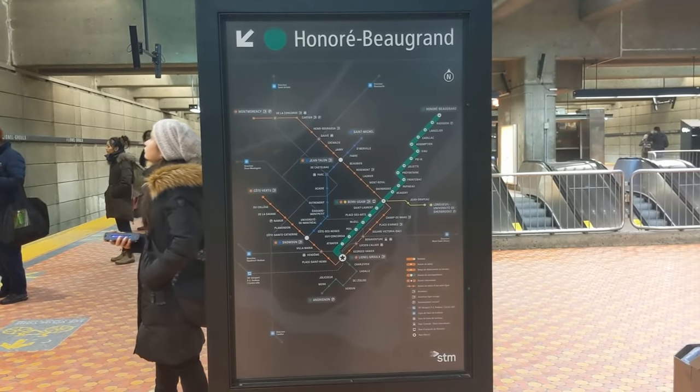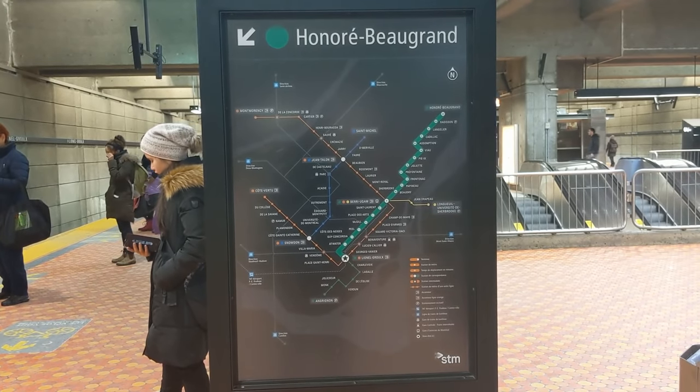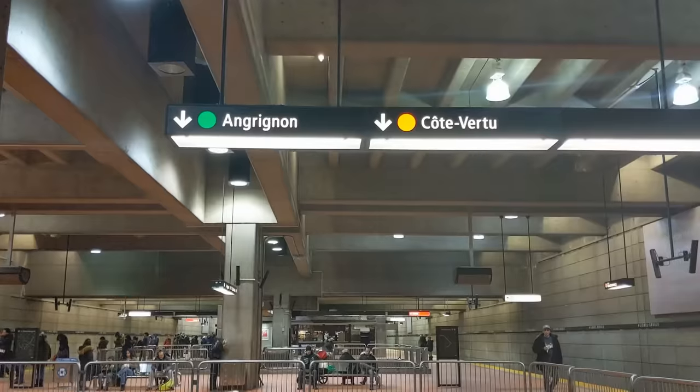On the opposite side of the platform, trains are heading towards Honoré-Beaugrand on the green line. Let's head down to the other platform level, which houses the other two directions.